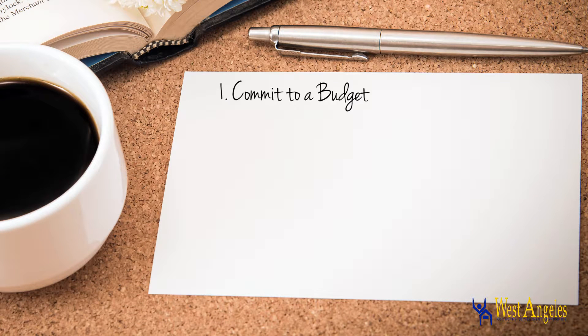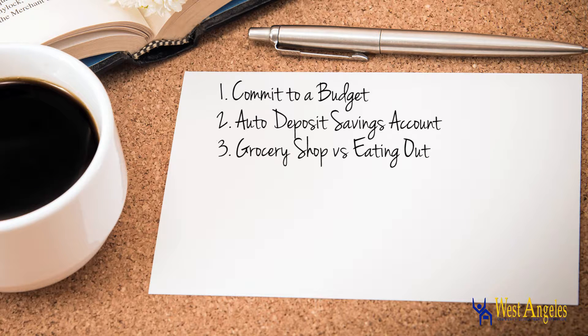1. Commit to a smart budget and set your savings goal. 2. Consider a savings account which automatically deposits. 3. Try making your own lunch at home to save money.